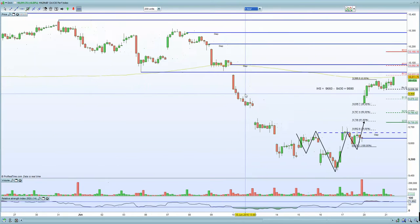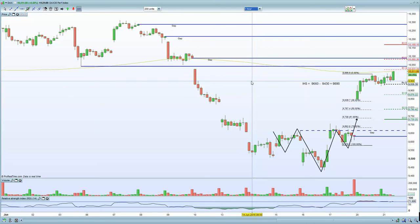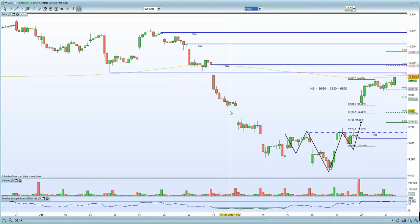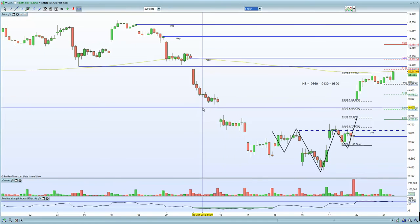On the 60-minute chart of the German DAX, the market is now into its 200MA. You do have the unfilled gap at 10,090, so watch out there. You also have support-equals-resistance at 10,040, which is another area of resistance for the German DAX in terms of the next potential move in the marketplace.